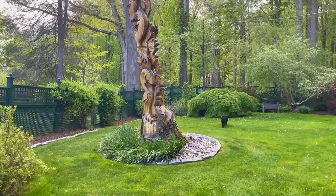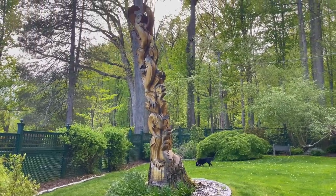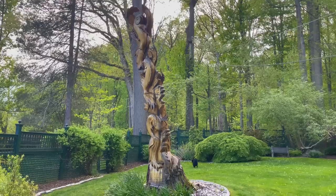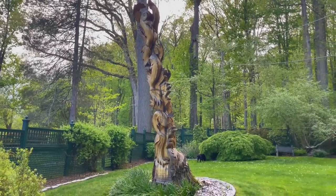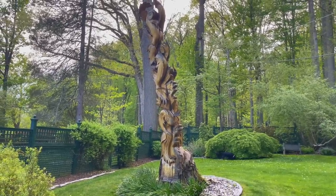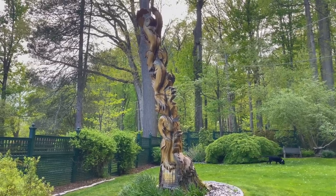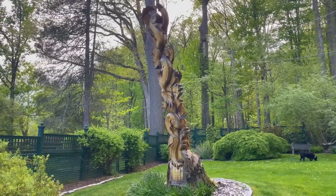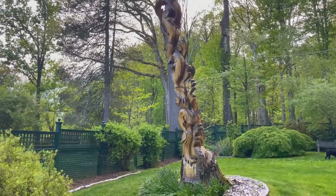My favorite tree sculpture is this one — it's made into koi and it's really pretty. We don't have koi here right now in the ponds, but hopefully soon. The former homeowner had them and apparently mink got to them in the front pond by the bridge, and they just didn't restock it. So we're going to try it.